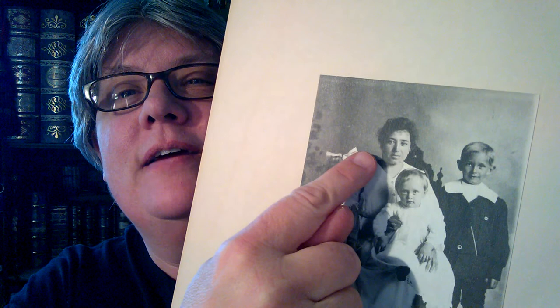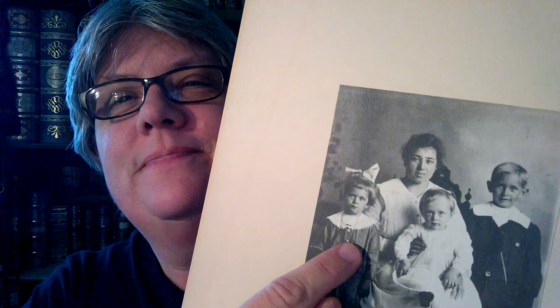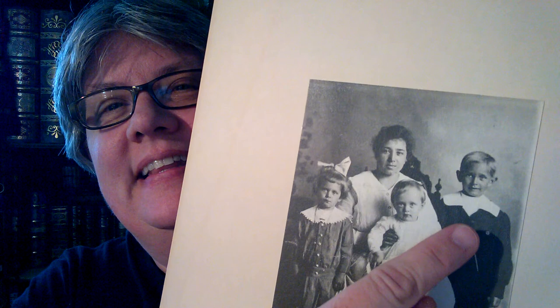This is my Uncle Lou, his sister Gertrude — my grandmother, my mom's mom. And this is Edmund Teske, that is my great-uncle. And if you know about photography, you know that Edmund Teske played a very large role in something called solarization.